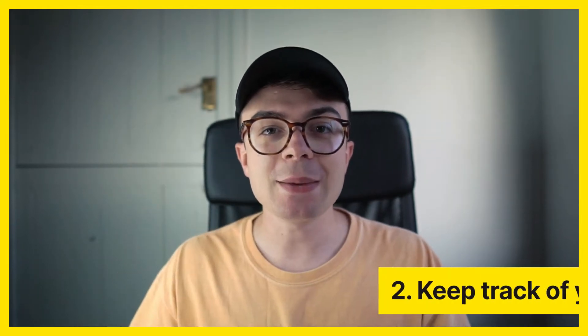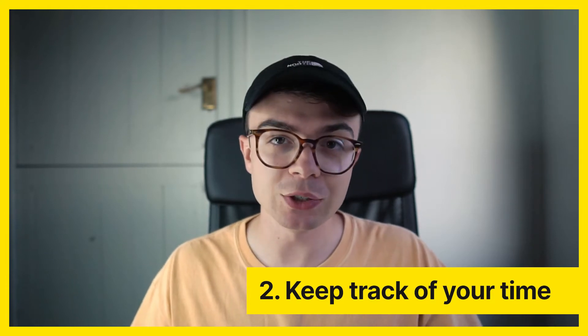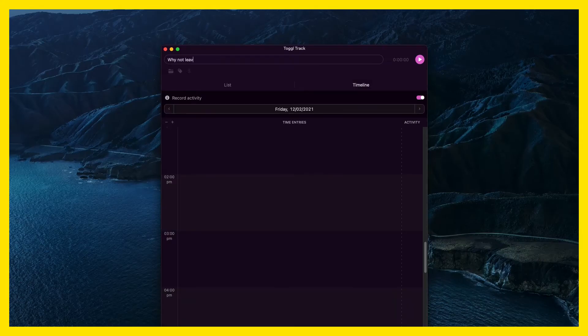Number two is keep track of your time — and even if you don't bill per hour, which I really don't recommend, but that's for a separate video — it's really important to keep an eye on the time. Whether that's with a timer like Toggl Track, or just keeping your eye on the clock, it's really important because it's going to help you know how long you spend on things and how long it's going to take you in the future.